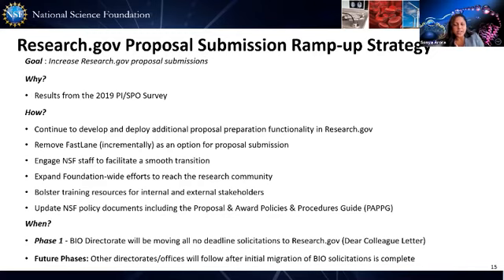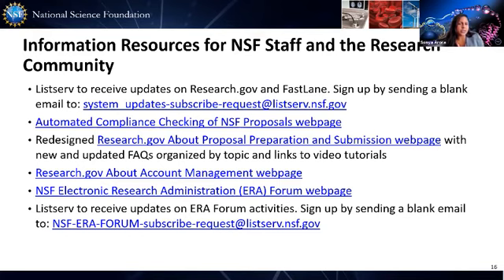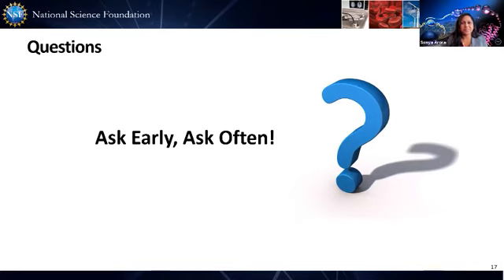Here are some additional resources where you can receive updates on Research.gov and Fastlane. Sign up to our listserv and stay updated on what's happening with NSF at the ERA Forum on policy and Research.gov modernization. Use these opportunities to also communicate with us on how we're doing. Thank you for your participation today, and I'll take any questions.